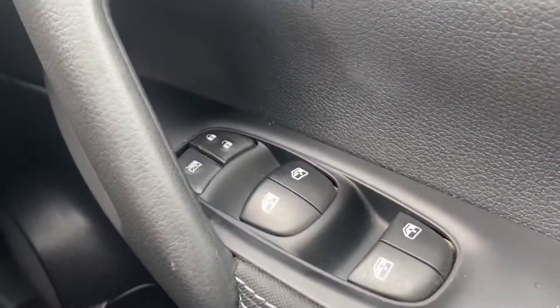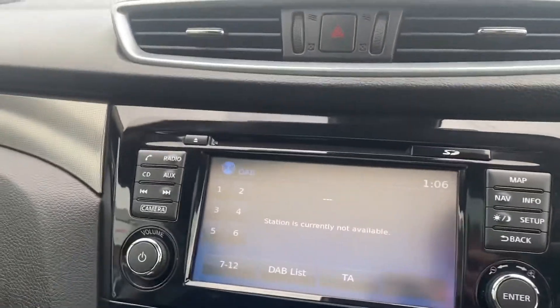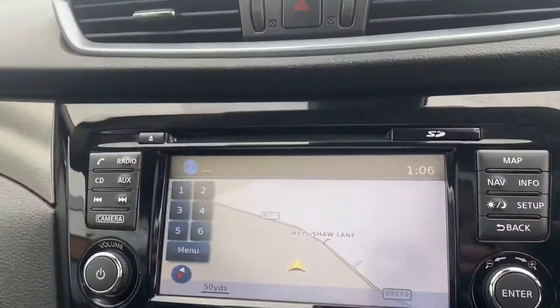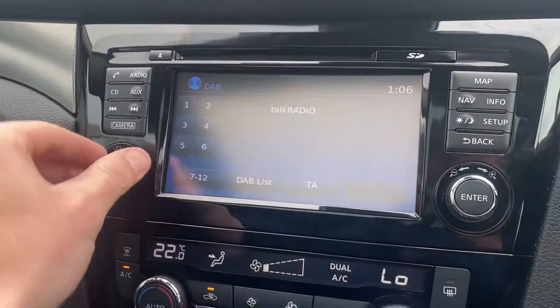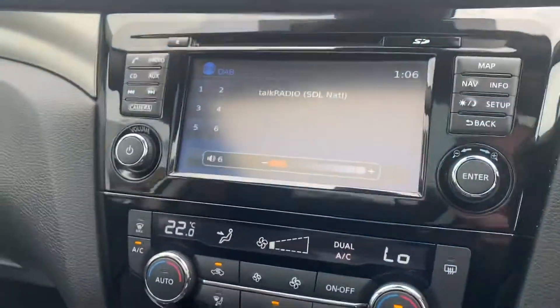You've got your controls for the wing mirrors which you can fold in. Your screen's in the middle where your 360 and reversing camera comes on, and obviously you've got your sat nav. You've got your radio — DAB list so you can put pretty much anything you want on. Good speakers in here as well, and your Bluetooth.